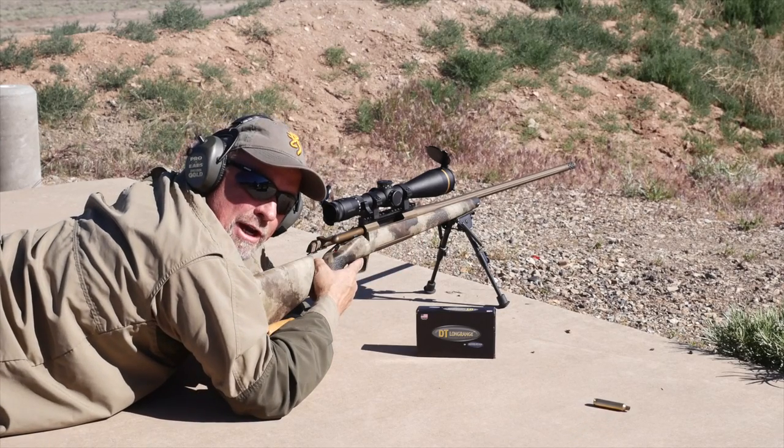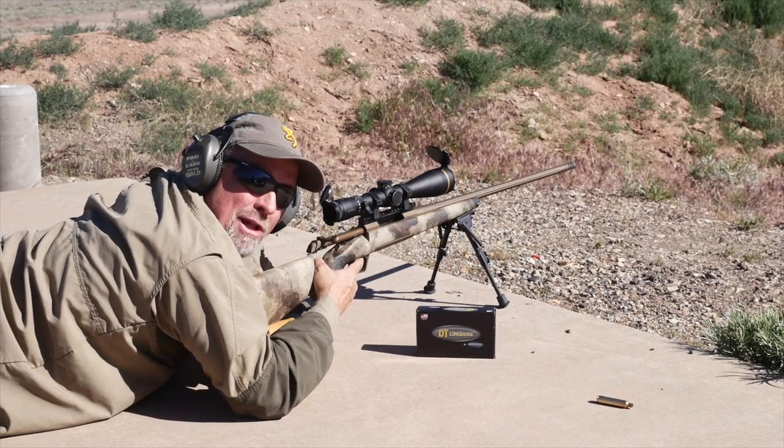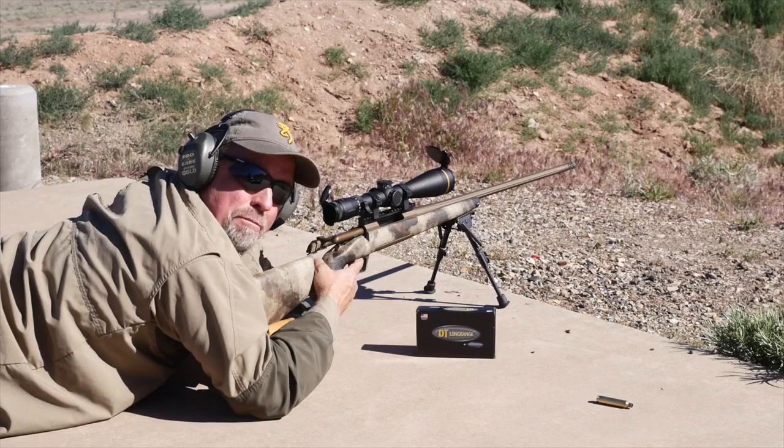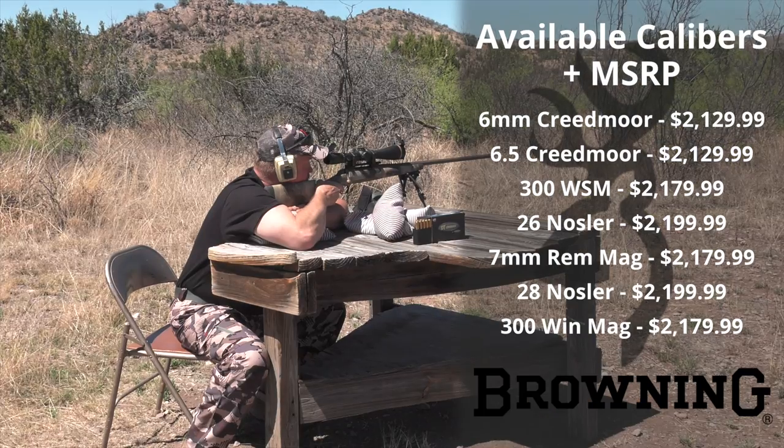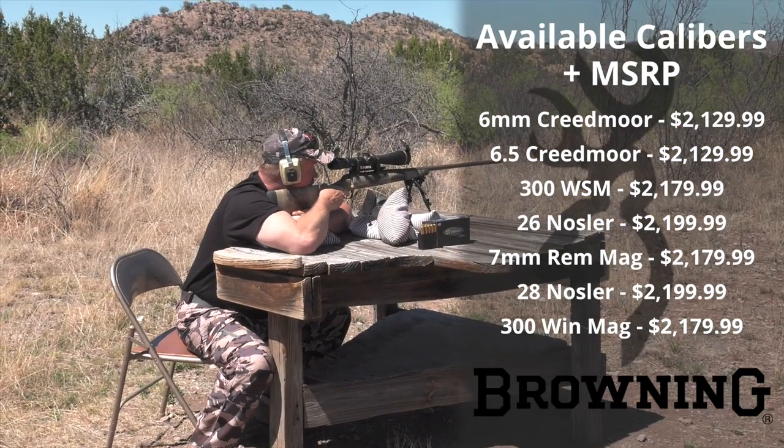Not only do these rifles look great, they perform at an extremely high level right out of the box with premium ammunition. This rifle is available in seven long-range calibers, starting with the 6mm Creedmoor all the way up to the mighty 300 Win Mag.